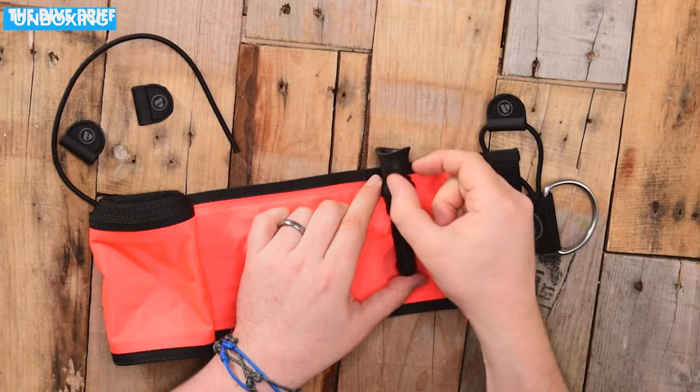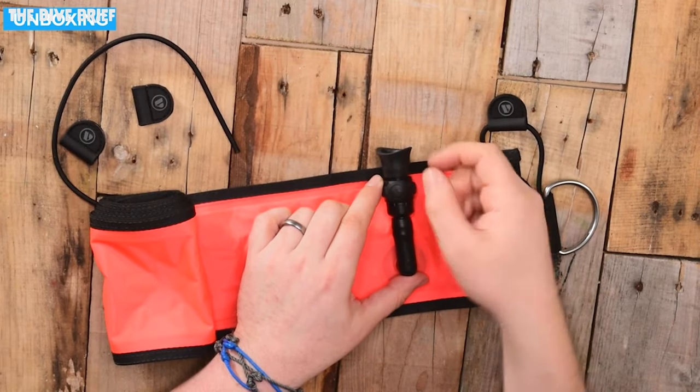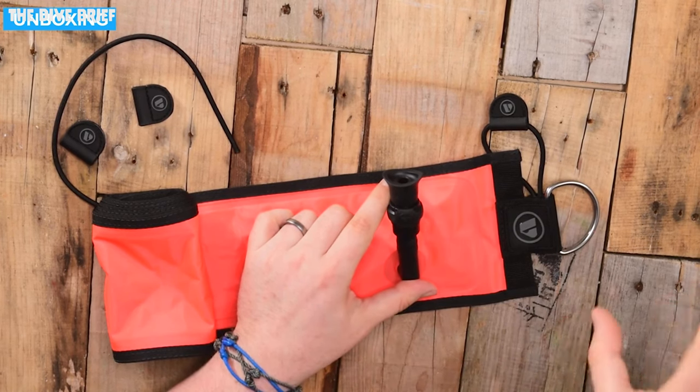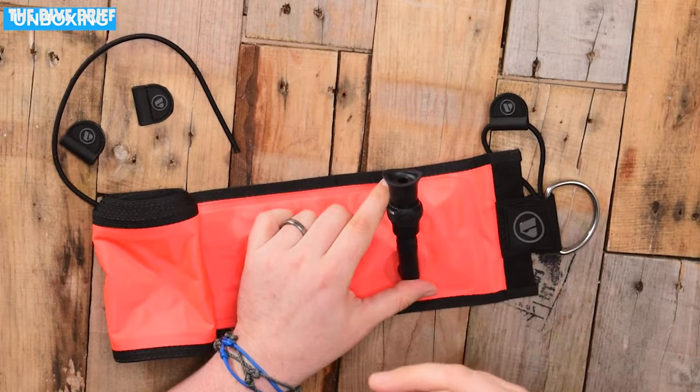A lot of divers prefer to orally inflate the DSMB because it doesn't affect your buoyancy. But with those metal nozzles, that against your teeth isn't too fun. So Apex actually fits a silicone mouthpiece for oral inflation, and it's spring-loaded so air only goes in one way. That's a really nice improvement. There are also little details like a tab on the bungee strap so you can get it off more easily. Just lots of nice little details — again, not surprised this is in the top five.